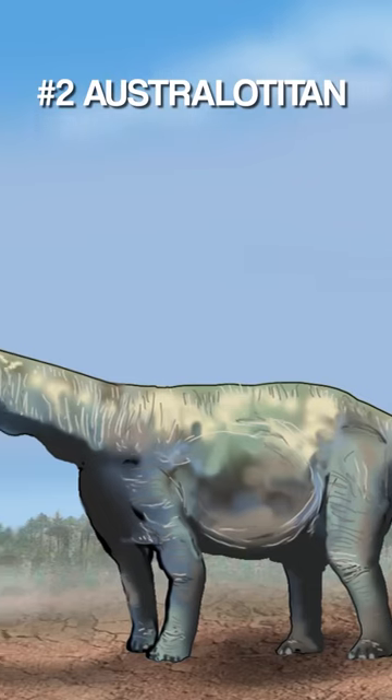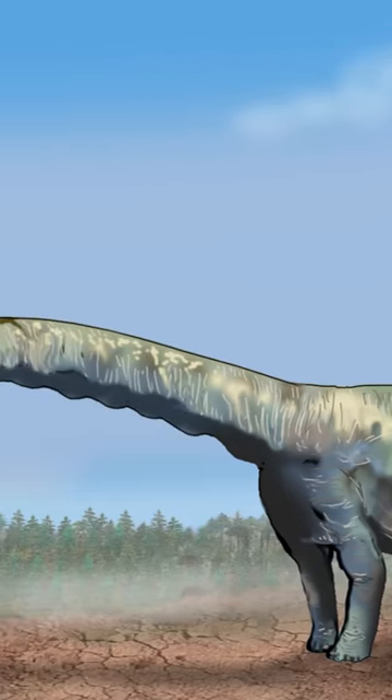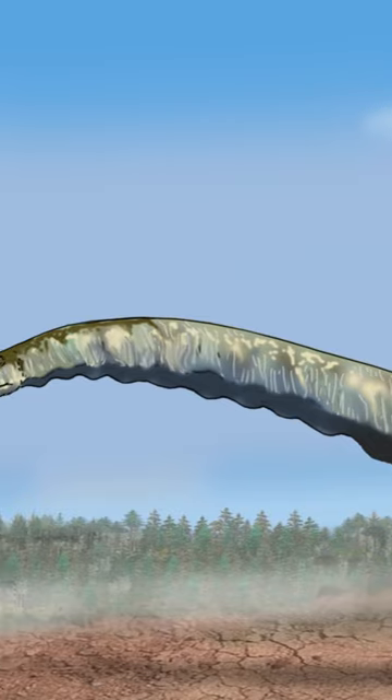At number 2 we have Australotitan. This titanosaur is one of the top 10 biggest dinosaurs in the world.